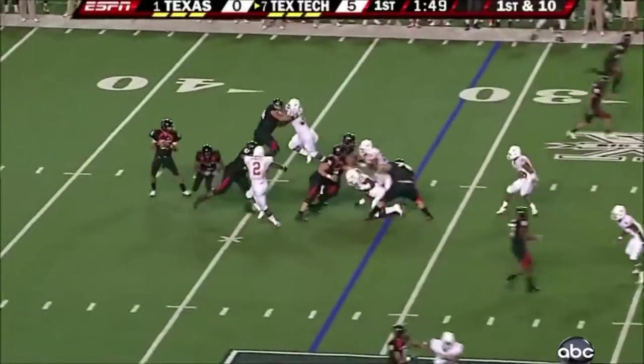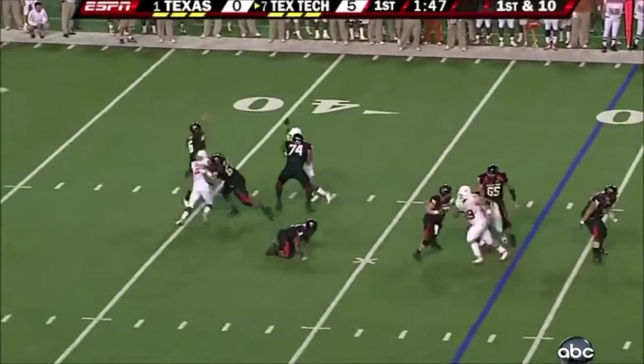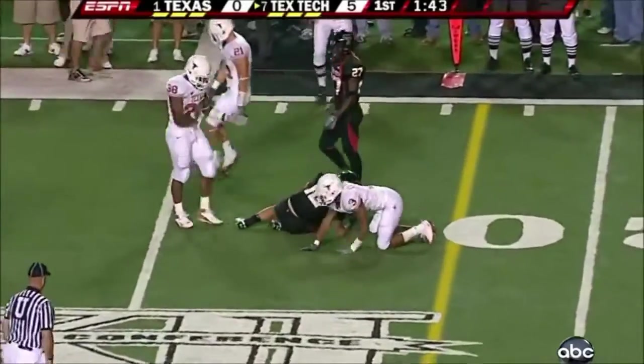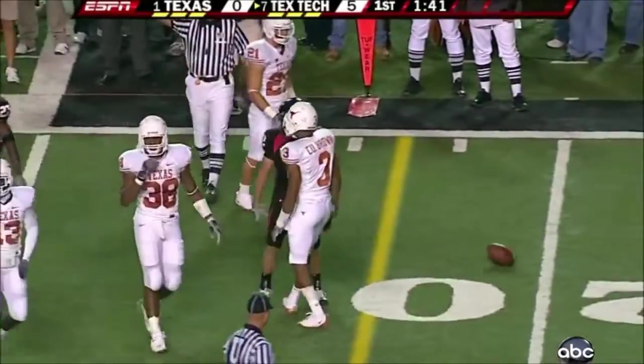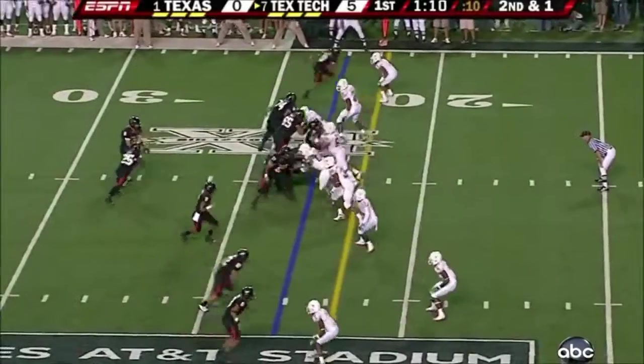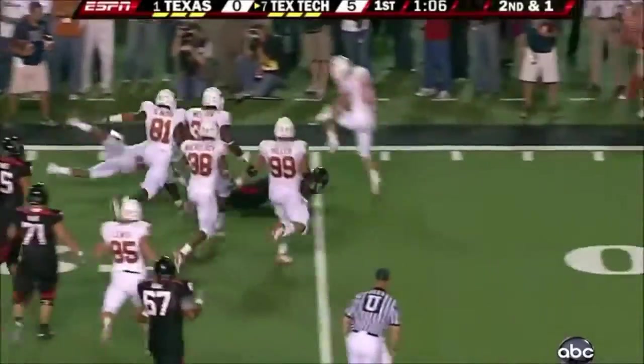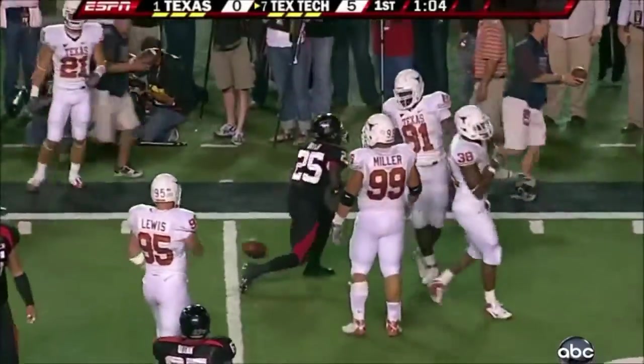Inside of two minutes here in the opening quarter. Play fake. Fires complete again — eight more yards. Eric Morris, the senior. Second and one. Here comes Batch — first down, plus to about the 15-yard line.